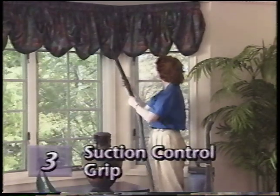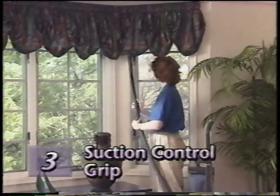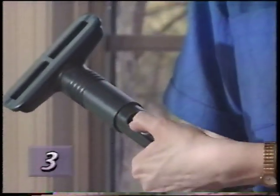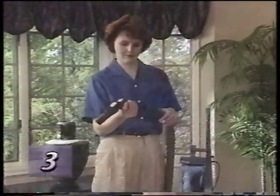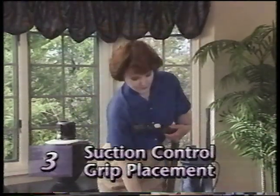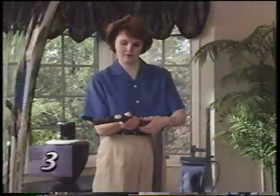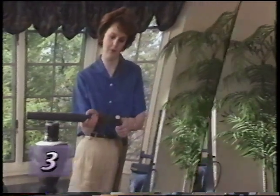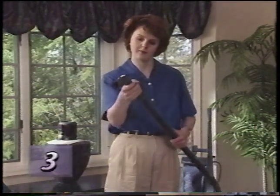When using attachments for certain applications such as vacuuming drapes, you may want to control the amount of suction. The suction control grip features a valve — simply slide the valve control back and forth until the desired level of suction is reached. The suction control grip can be used by itself with the attachment hose or with extension tubes, and may be used between extension tubes or moved to the end of the tubes, giving your brush attachments a different angle with which to clean.